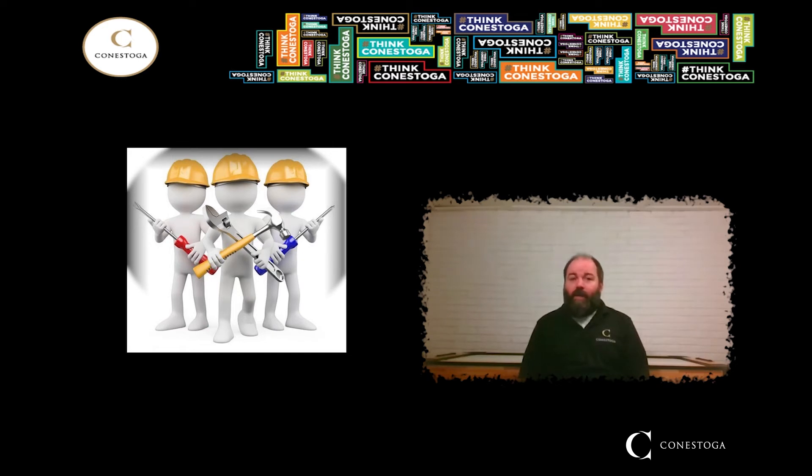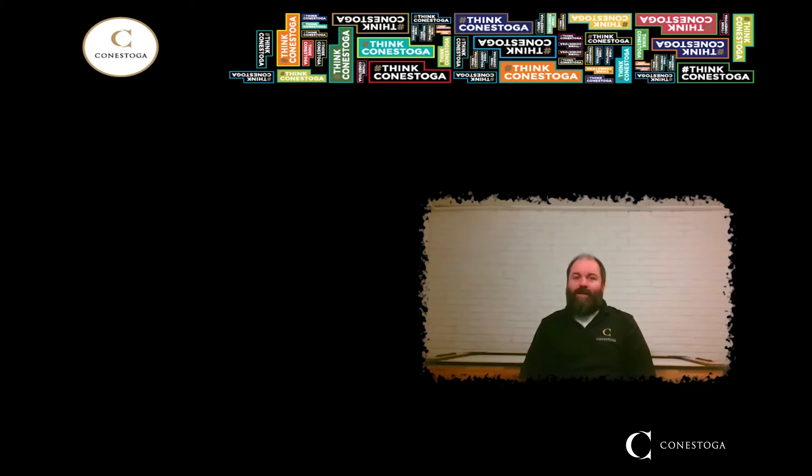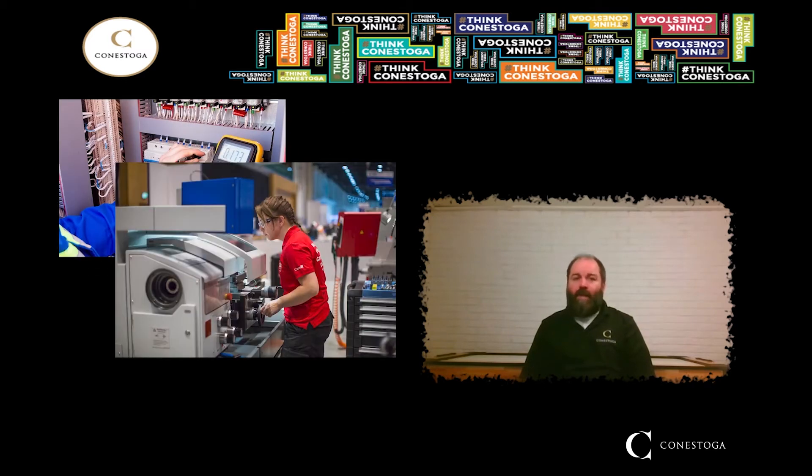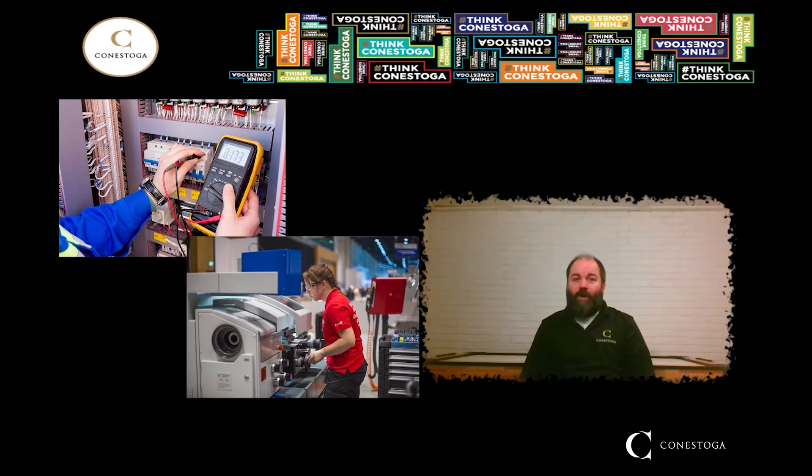Let's start by having a look at the first two areas of study, the electromechanical components of this program. We combine the educational outcomes of the first two levels of both the Industrial Electrician Apprenticeship and the Industrial Millwright Mechanic Apprenticeship training, and award graduates equivalencies for those levels. That means, after you've secured employment as an apprentice journeyperson in either trade, you would only need to complete the third and final level of each trade to work towards your Red Seal certification.